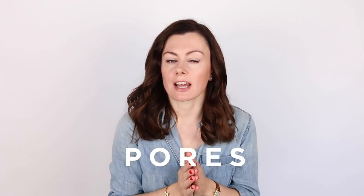Hey guys, welcome back. Today I'm addressing a topic that bothers me, and I suspect it bothers you too. It's pores. Literally, there isn't a patient that comes to see me that in some shape or form does not dislike their pores.